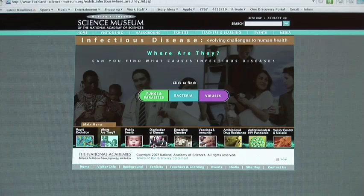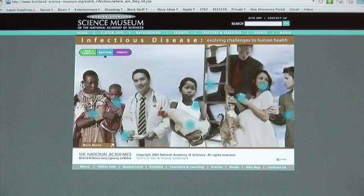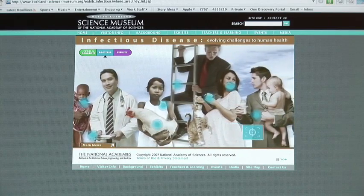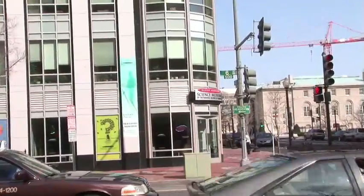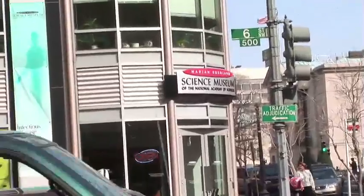Imagine clicking onto a really cool website and then being able to actually step into your computer and walk around. At the Marion Coshlin Science Museum of the National Academy of Sciences in Washington DC, that's exactly what they've done.